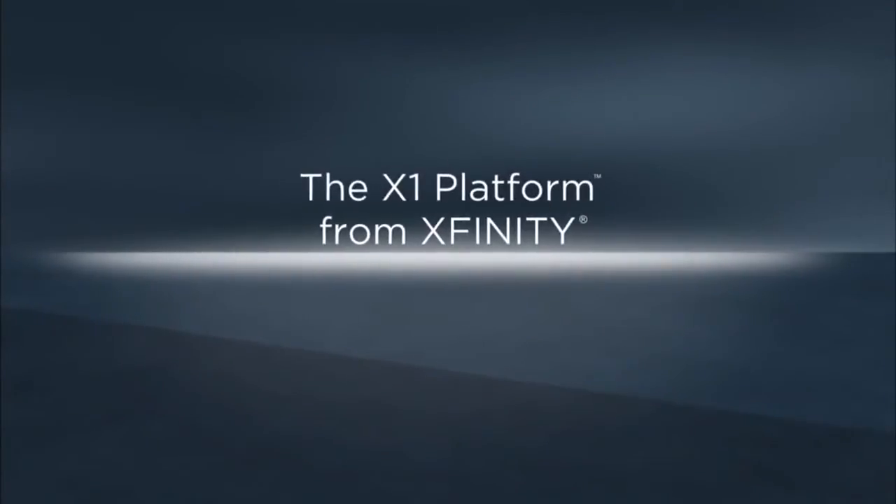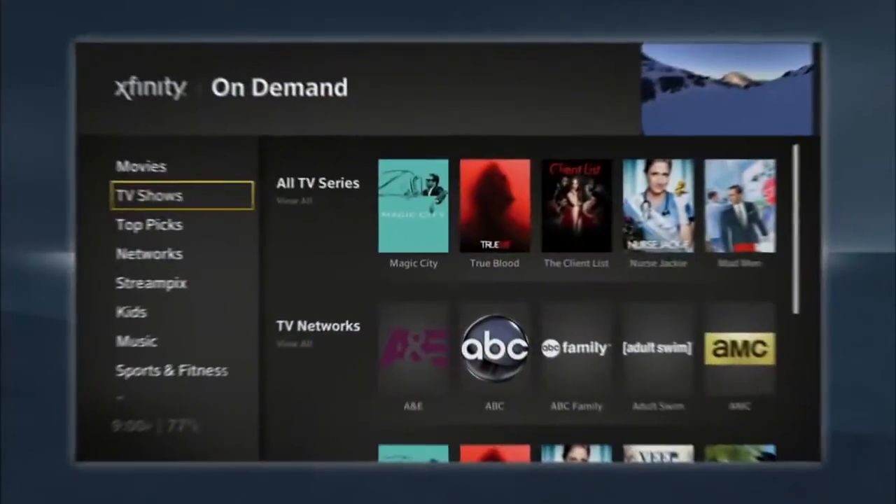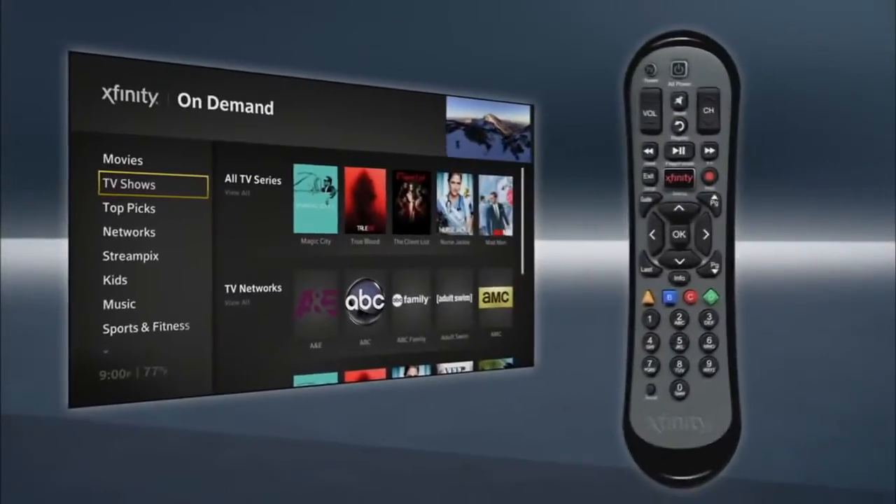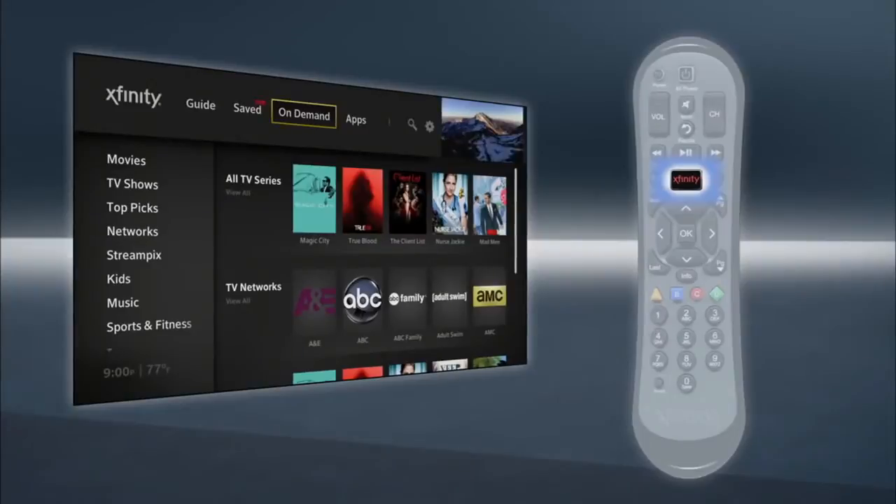Get all your entertainment in one place instantly with the X1 platform from Xfinity. It's never been easier to find what you're looking for. Just grab your remote, press Xfinity and go.